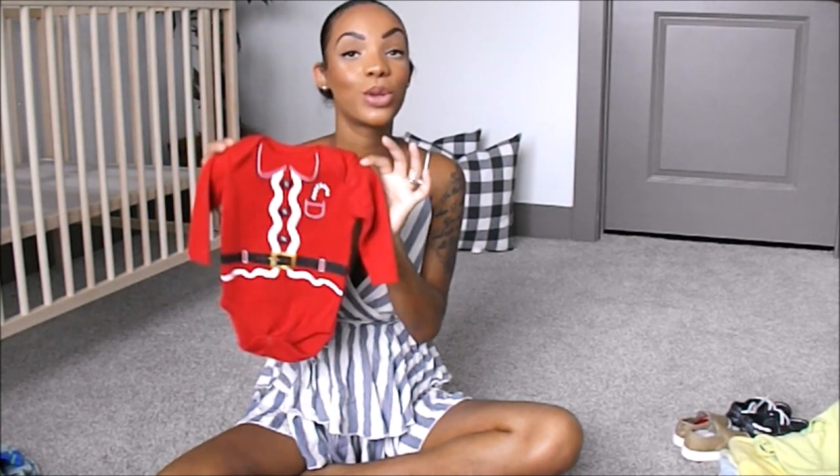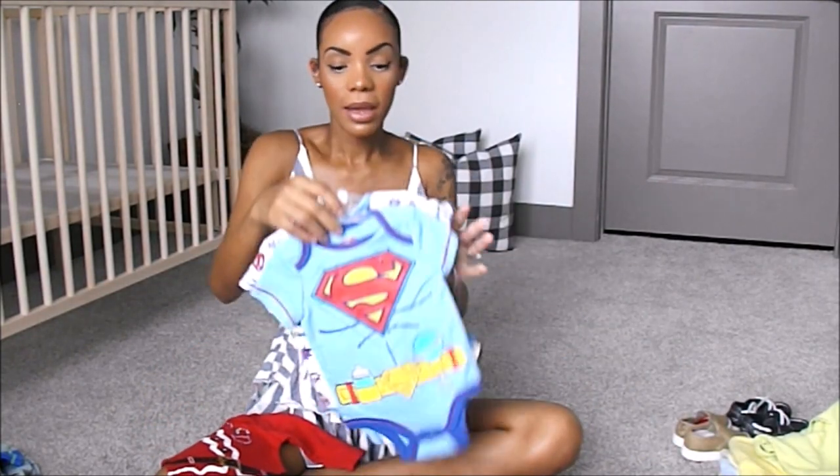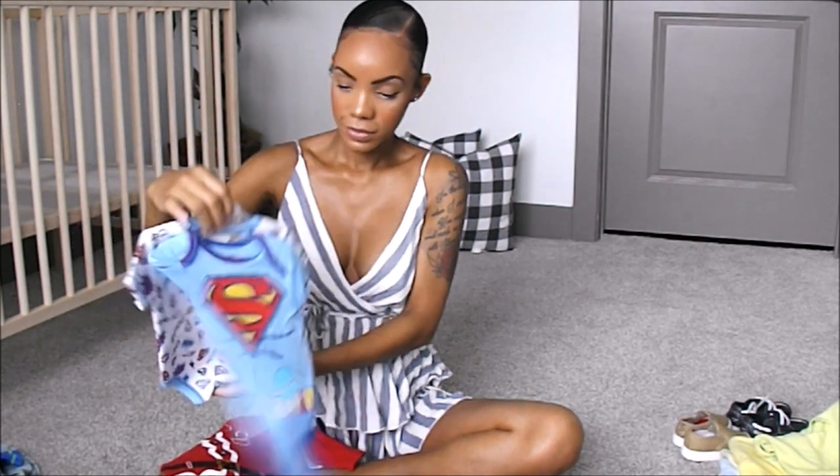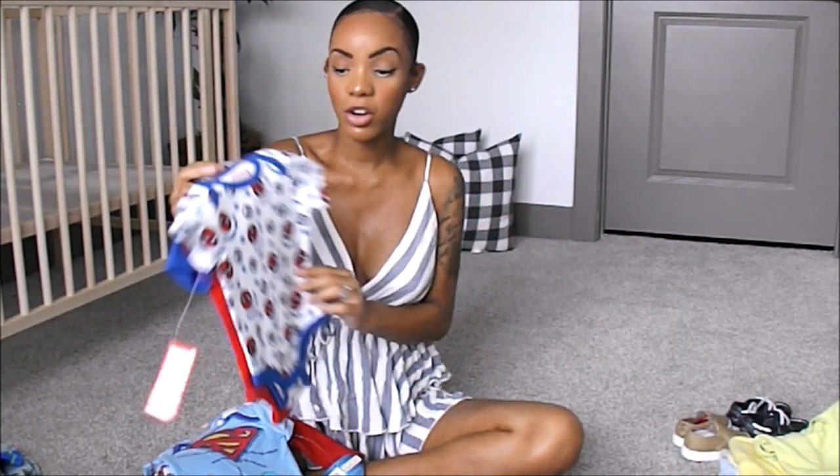The next pile I have is zero to three months — and this is the start of lots of clothes. I'm probably going to fast-forward this part and talk about certain items if I see something I really like. He'll be here by December, so this Christmas outfit in zero to three — depending on how big he is, he might be able to fit this because he'll be about a month old by the time Christmas gets here. And then my sister got these Marvel outfits for him because my husband is obsessed with Marvel, Justice League, and everything — his favorite character is Spider-Man. So they're definitely going to be matching.